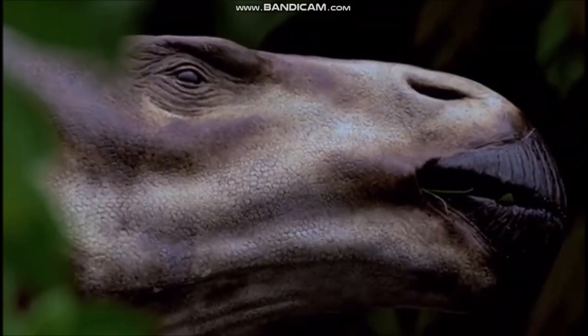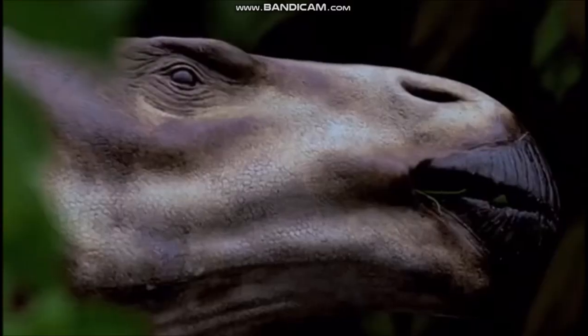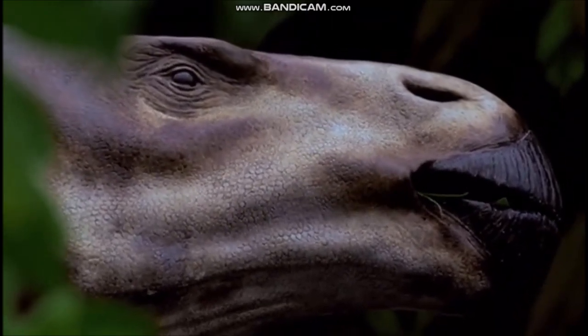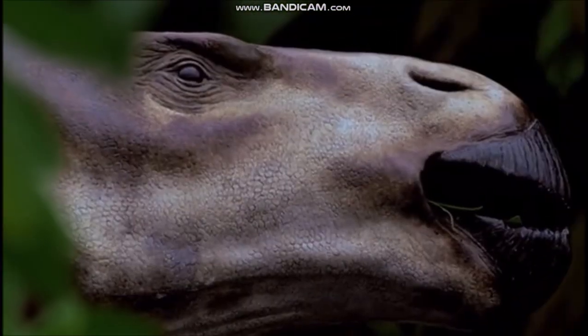Iguanodon was a plant eater, and its jaws and teeth were well adapted for this type of food. There is a broad beak at the front of the jaws for cropping vegetation and many parallel rows of teeth farther back, forming a broad cutting and grinding surface. When the jaws closed, the upper and lower teeth fitted together, and hinges between bones in the skull allowed the upper jaws to slide sideways as the teeth of the lower jaws slid underneath them. This flexibility enabled Iguanodon to grind up plants thoroughly, and it might have had fleshy cheek pouches that caught pieces of chewed food and passed them back to the teeth for further grinding.